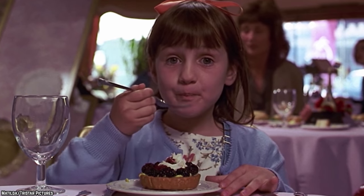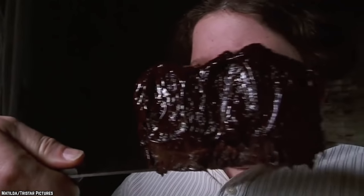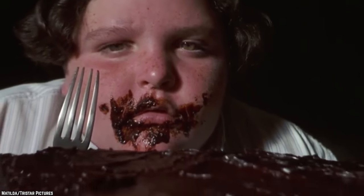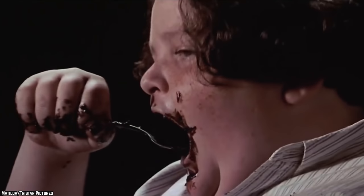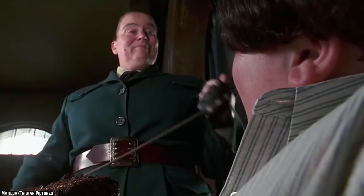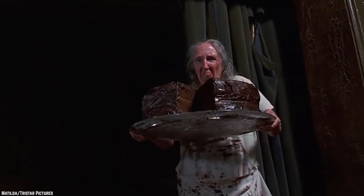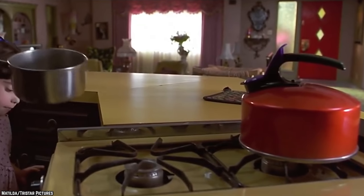There are many memorable food scenes in the movie, including the pancake scene and the chocolate cake scene. The latter is both funny and excruciating as Bruce Bogtrotter is forced to eat an inordinate amount of cake as punishment. But one of the food preparation scenes stands out above all the rest because of its contributions to the plot.